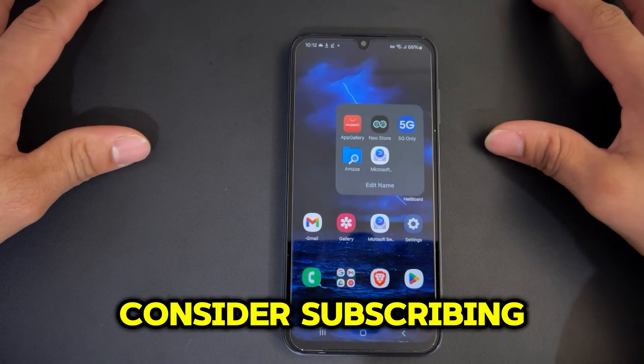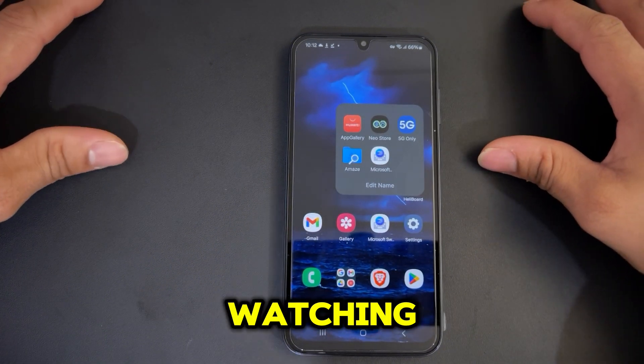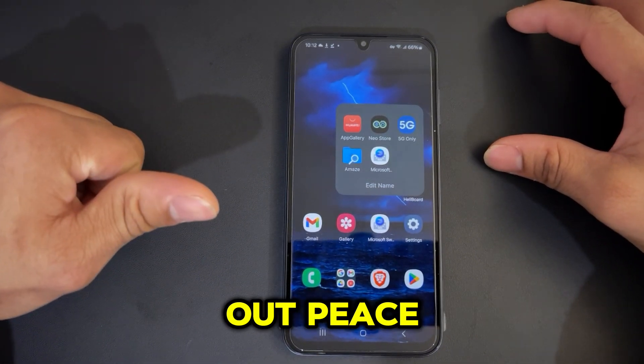If you are new to the channel, consider subscribing. Thank you so much for watching — this is Jenny signing out, peace.